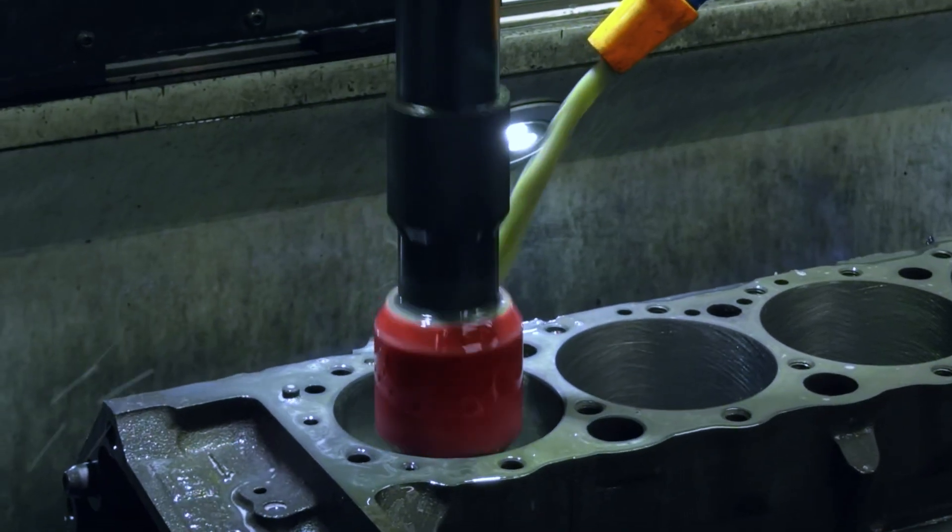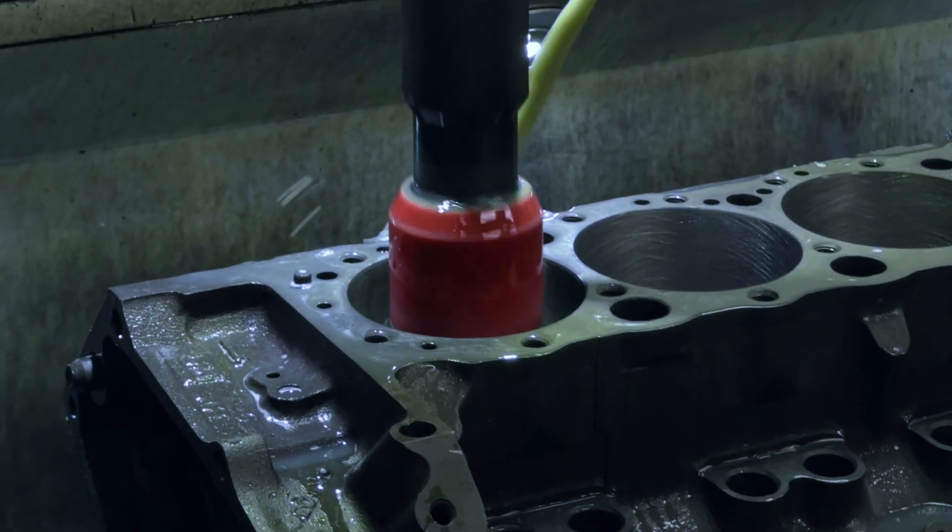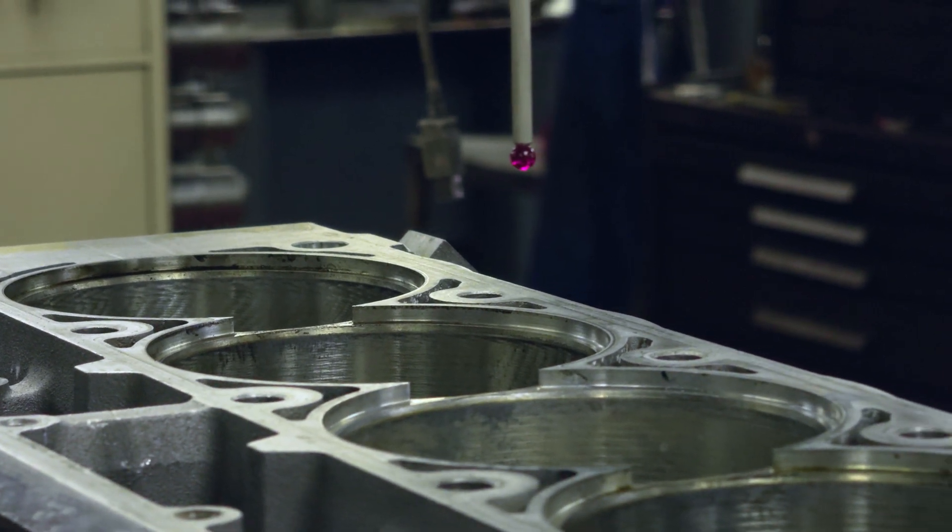Follow our standard everyday bore finish recipe, and we're using a forged piston with a total seal ring in it, and it all just goes right together.